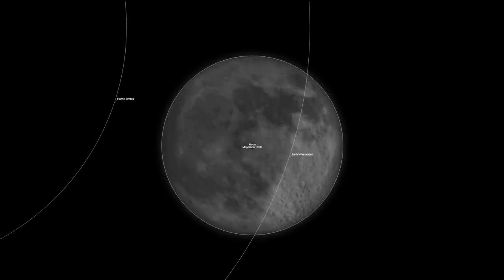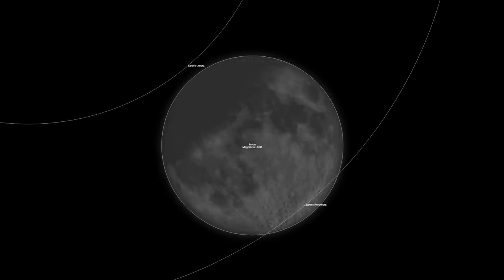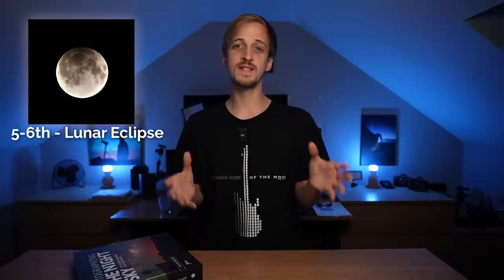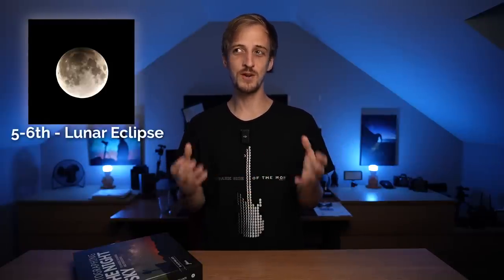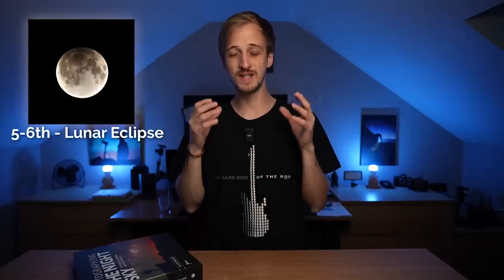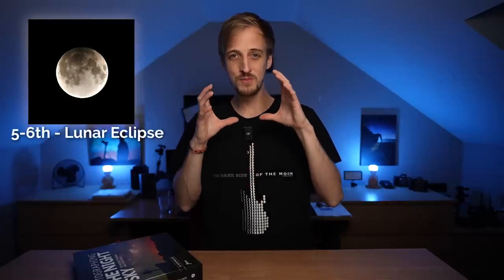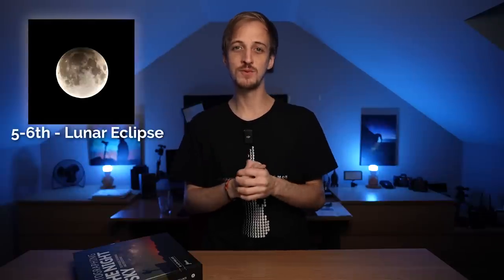Earth's shadow has two regions: the dark inner umbral shadow and the not-so-dark outer penumbral shadow. During this eclipse, the moon will only pass through the penumbral region. Normally penumbral lunar eclipses are the most boring astronomical event because they're often not naked-eye visible. But this one is about as good as it gets — the penumbral magnitude will be 0.96, meaning it passes almost completely into the penumbral region and only just misses the umbral region.